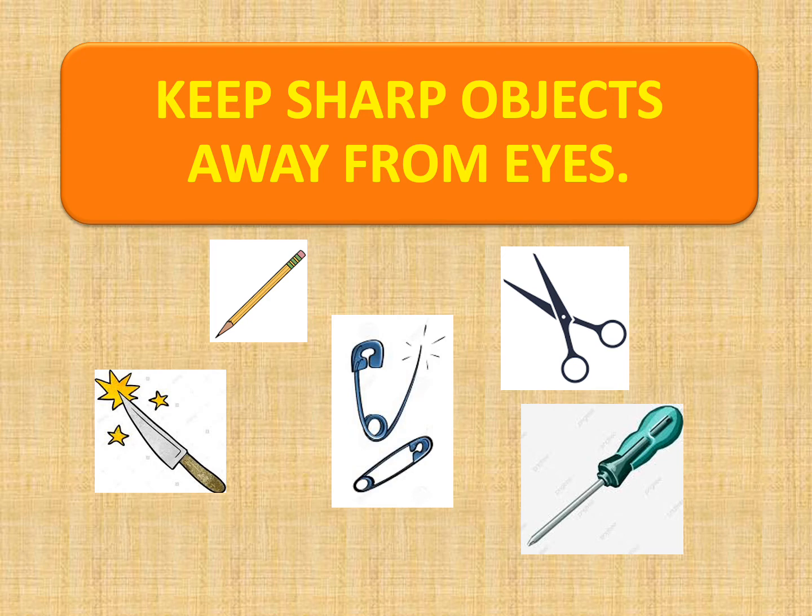Keep sharp objects away from your eyes. Sharp objects like pencils, knives, safety pins, scissors, and screwdrivers should be kept away from the eyes, as they can damage them.